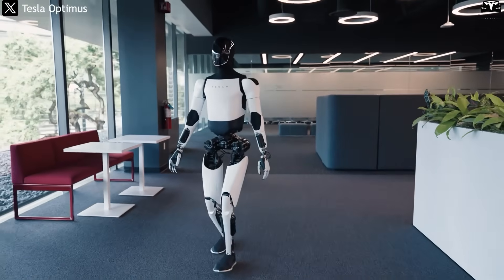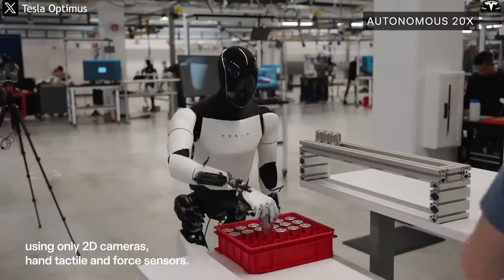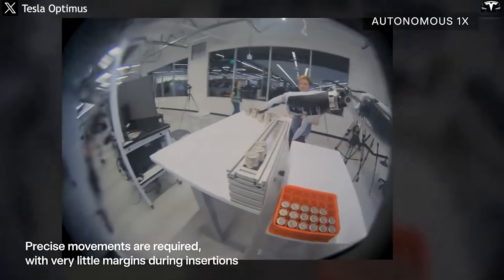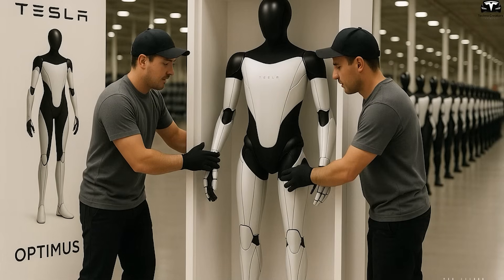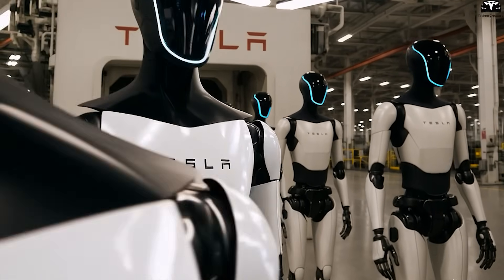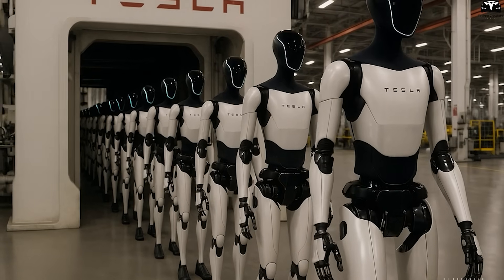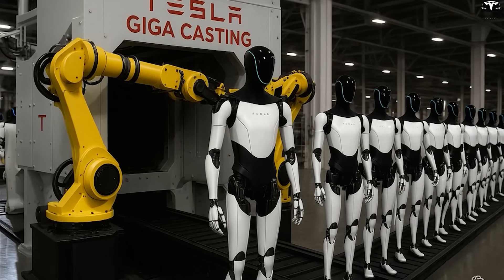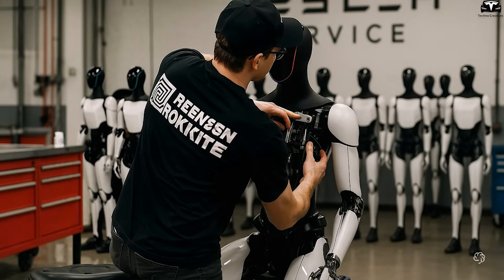Startups could build entire businesses around renting out Tesla bots by the hour to homes and small businesses. With growing demand for automation and a price point expected to be within reach, this could turn into a multi-billion-dollar opportunity. That said, full commercial deployment is still about a year away — Tesla is targeting a public release by Q3 2026. Initially production volume will likely be limited, but even a small-scale launch would represent a technological milestone, as humanoid robots are among the hardest challenges in tech, requiring perfect integration of hardware, software, and AI.